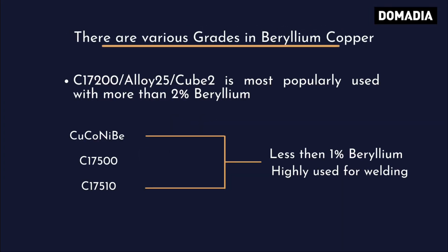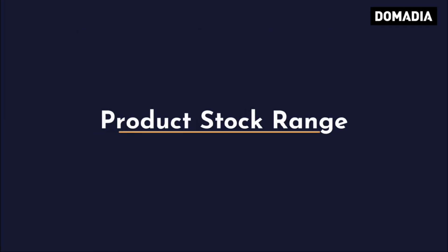There are various grades in Beryllium Copper. C17200 Alloy 25 CUB2 is most popularly used, with more than 2% beryllium. Other grades include CUCONIBCCNB, C17500, and C17510, which have less than 1% beryllium and are highly used for welding.